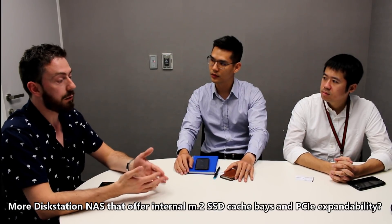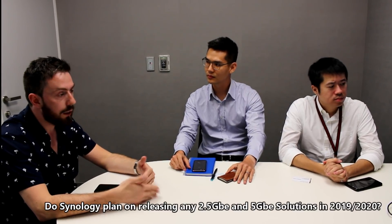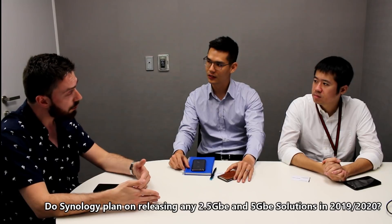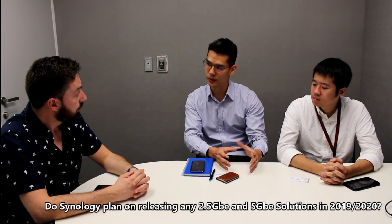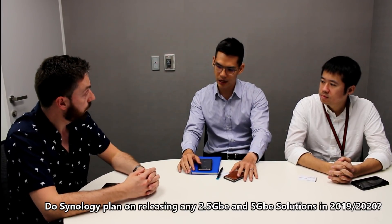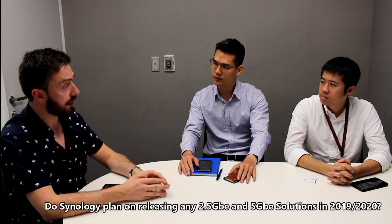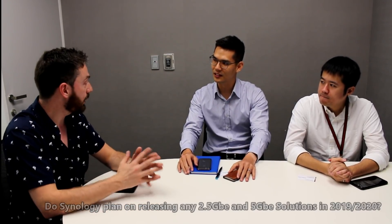More built-in M.2 SSD cache slots are great news, since giving up storage bays for SSD cache is always a limitation. Regarding 2.5GbE connectivity — with more adapters and network processors from companies like Aquantia appearing — does Synology have plans to adopt that? At this moment, Synology is continuously monitoring this market. Not only does the NAS need to be ready, but the whole ecosystem including switches and routers needs to be ready too, so Synology is choosing the right timing.